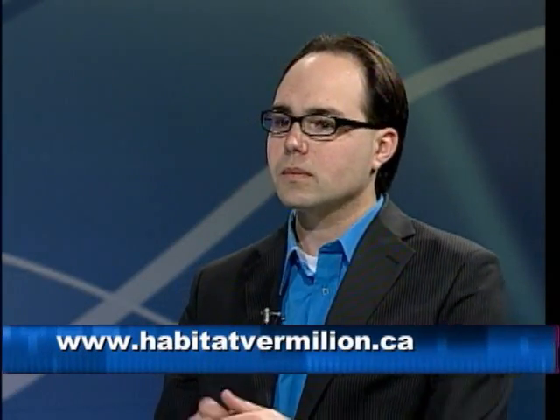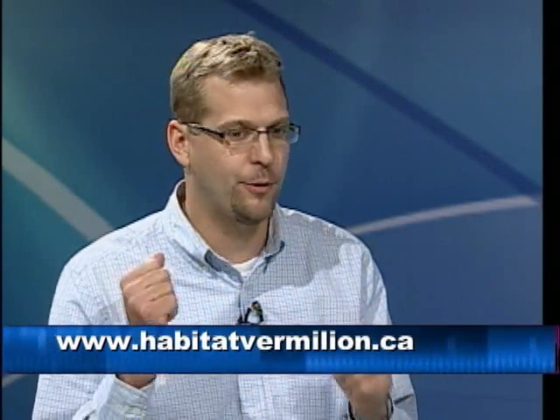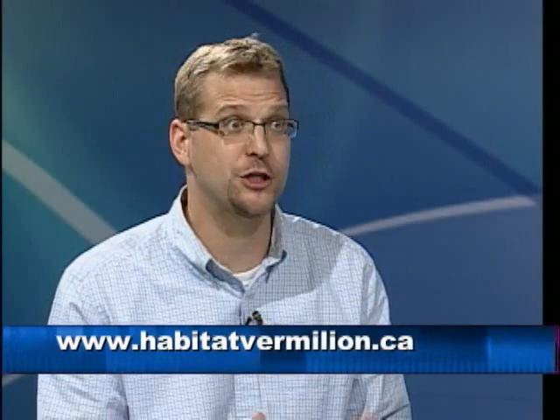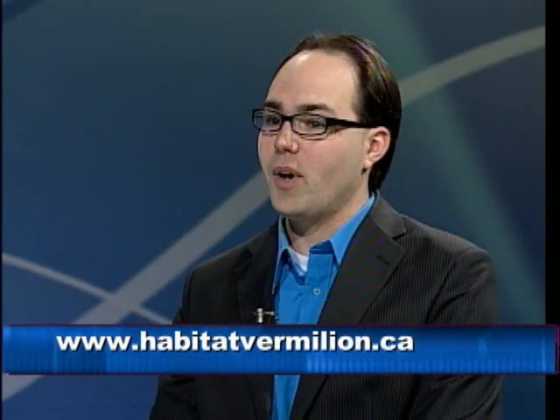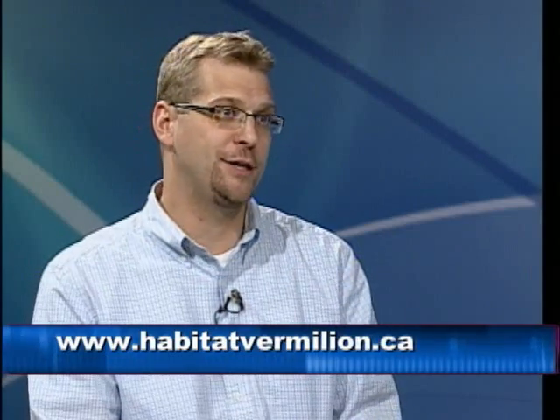What could someone do to get involved with building a Habitat home? The easiest way is to go to our website, www.habitatvermilion.ca — there's a link to download a volunteer form which lets us get your information and find out what you can do. And remember, if you can't throw a hammer or use a saw, there are still lots of ways to volunteer — with fundraising, cooking for volunteers, and lots of other things. There are plenty of little jobs that go along at the same time, and we want to include lots of people.